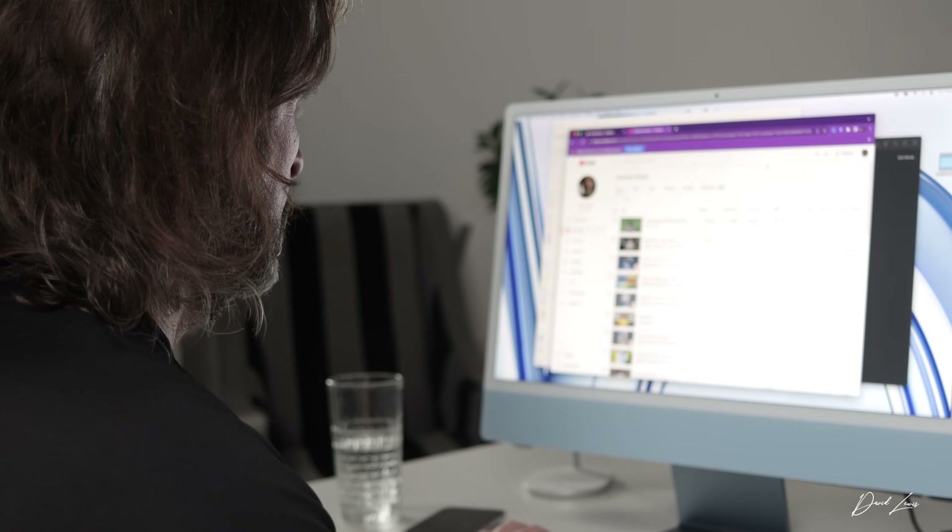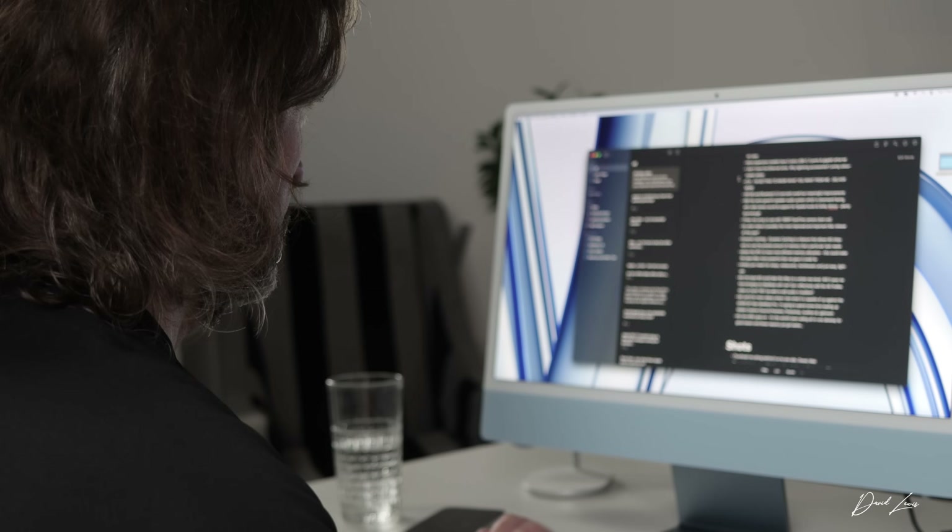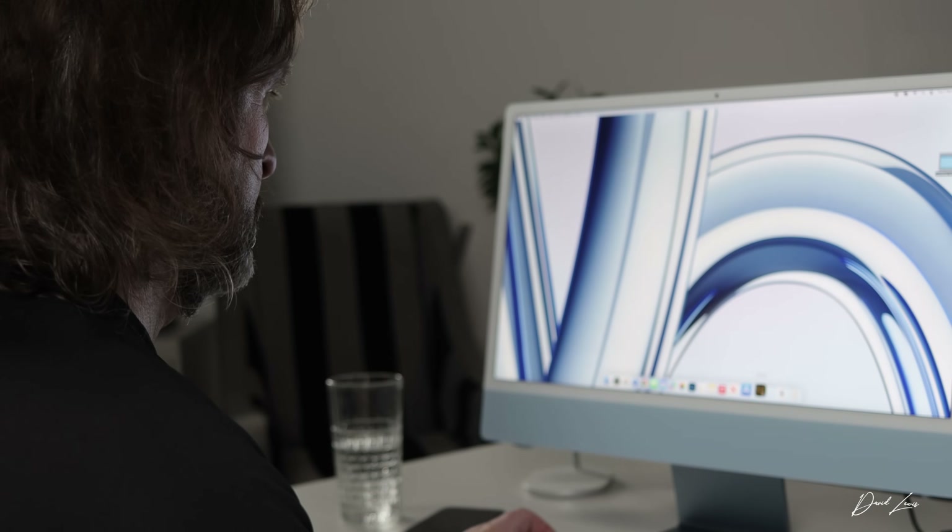A lot hasn't changed about the iMac, to be honest. The 4.5K retina display that gives 500 nits of brightness is still gorgeous. Although I would warn you — if you work in an office with a lot of daylight or you're facing a window, it's very reflective. You can't get an anti-reflective coating on it. As gorgeous as the display is, it does reflect an awful lot. It's still available in the same seven colors, and it's a lovely looking Mac.